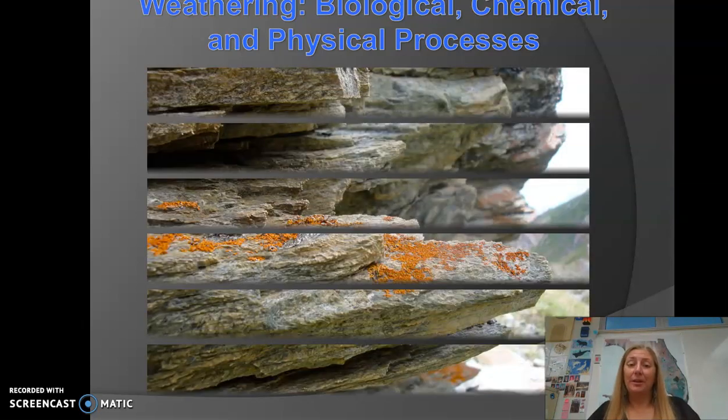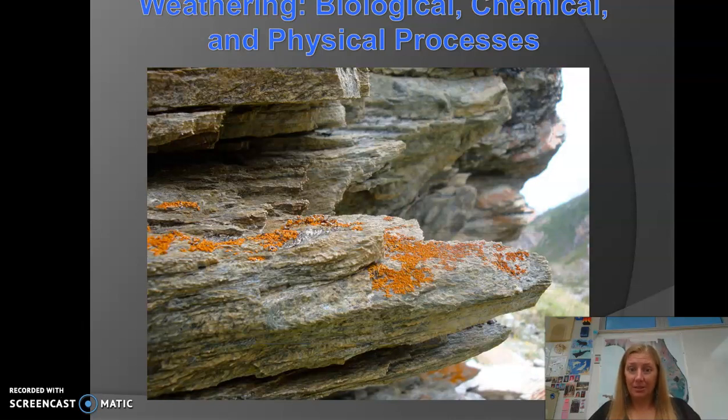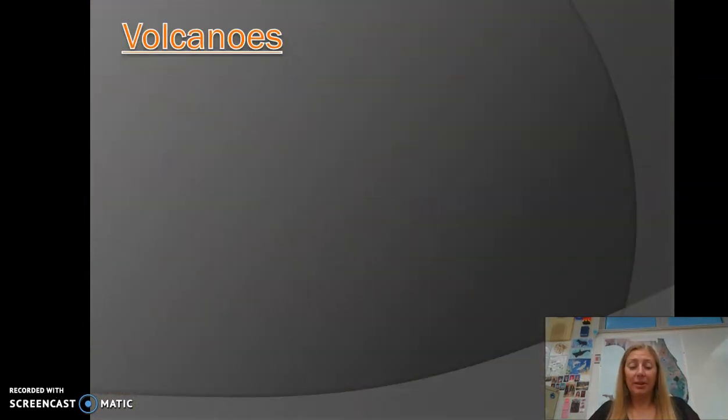An example of biological weathering: these are lichens growing on a rock at Denali National Park. You can't see it happening, but they're secreting an enzyme that's slowly dissolving the rock into smaller and smaller pieces. I'll cut it off here since I'm almost at my 15-minute limit, and hopefully I'll finish talking about volcanoes and tsunamis in the next video. If you have any questions, please let me know!